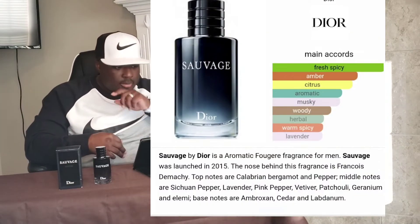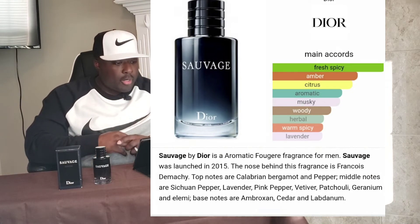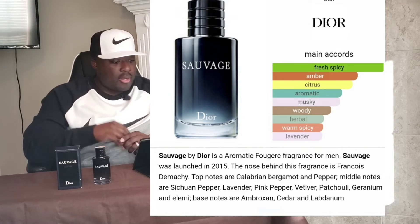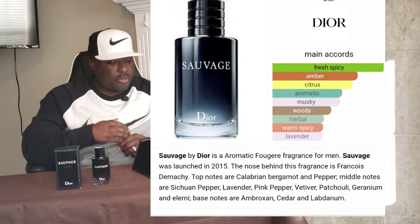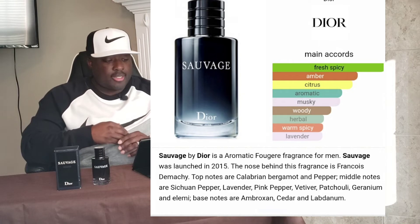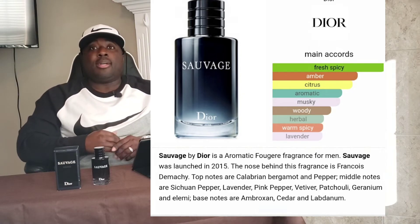This one was launched in 2015. It is an aromatic fougère that took the fragrance world by storm. Top notes: bergamot and pepper. Mid notes: another type of pepper, lavender, pink pepper, vetiver, patchouli, and geranium, to name a few. Base notes: ambroxan, cedar, and lavender. Right off the bat you get pepper — it's a very strong peppery scent.